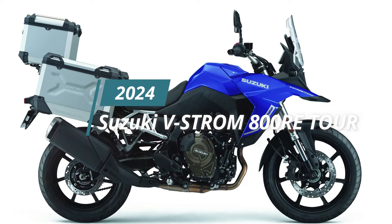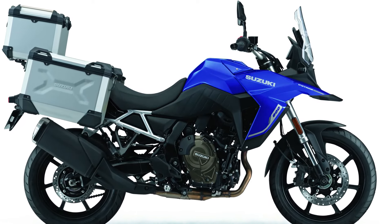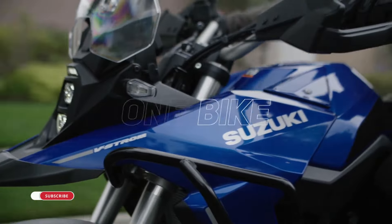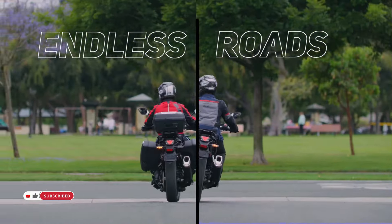Suzuki, a prominent name in the motorcycle industry, has unveiled its latest addition to the V-Strom lineup, the V-Strom 800RE Tour. This new model comes packed with exciting features and enhancements, making it a compelling option for adventure enthusiasts.